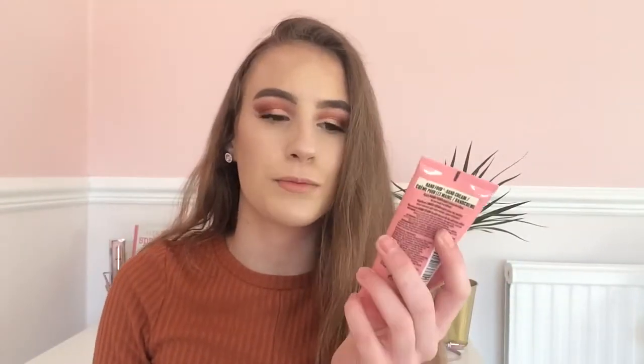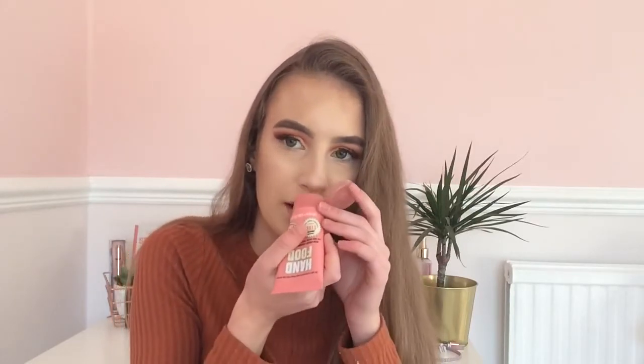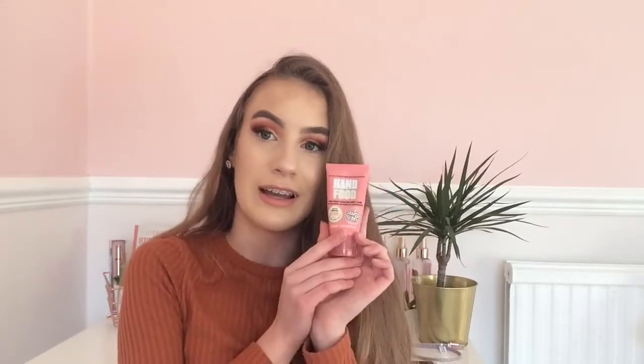Here I have my hand cream — it's the Soap and Glory smoothie style one and it smells really nice. This is just the mini one so it's perfect for your handbag. Soap and Glory also have bigger ones which last a long time. They're really moisturising and only £2.50 from Boots, so it's worth having a look.